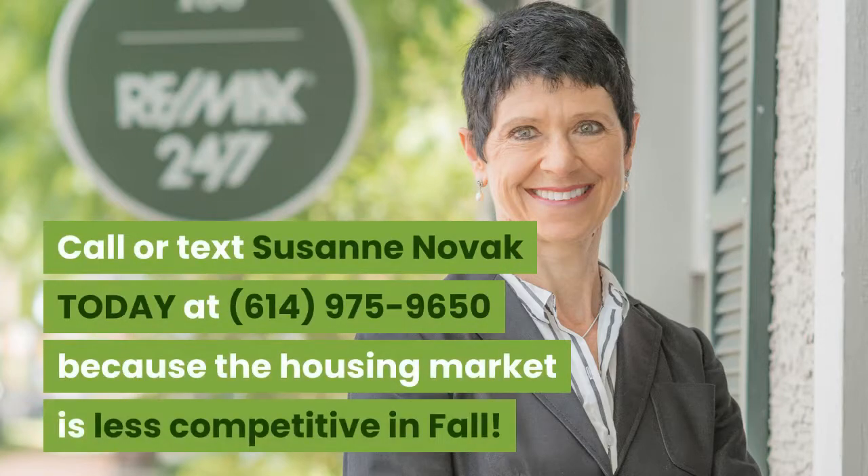Call or text Suzanne Novak today at 614-975-9650 because the housing market is less competitive in the fall. And until next time, thank you for watching.